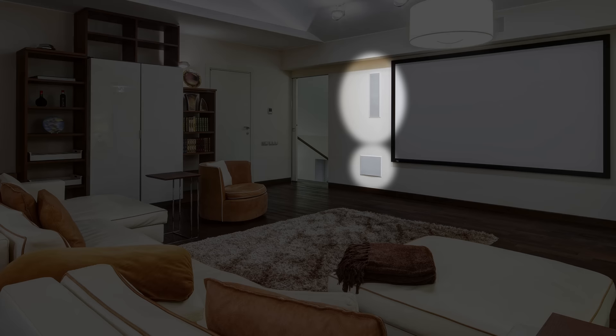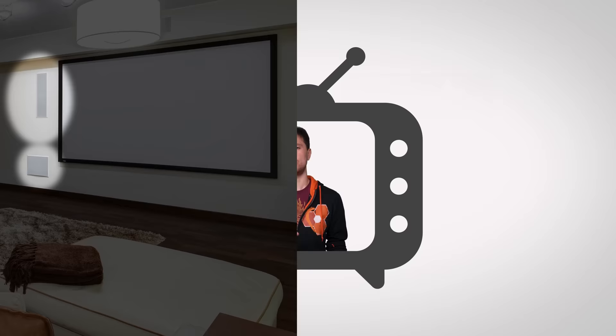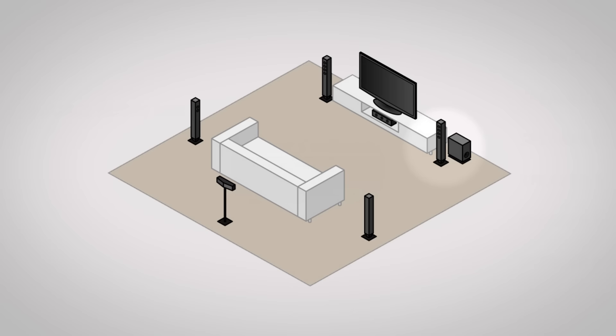At least 360-degree surround sound has long been the mainstay of not just movie theaters, but home theaters as well, where a typical setup would be a subwoofer or two for bass, and five or seven speakers surrounding the viewer to help the sound surround the viewer.